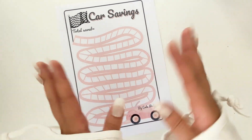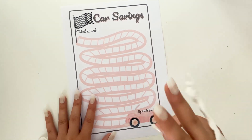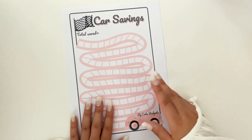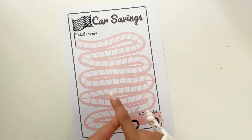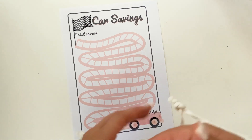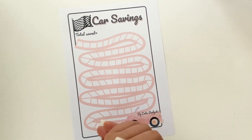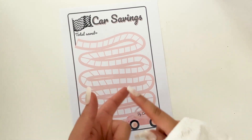You can save for other things too, but since it's a Car Savings challenge, it should be something for a car — maybe car maintenance a year ahead, insurance, or whatever you pay. As mentioned, this will be available in A4 and US Letter size as a freebie on my Ko-fi shop. You can check the link in the description box.